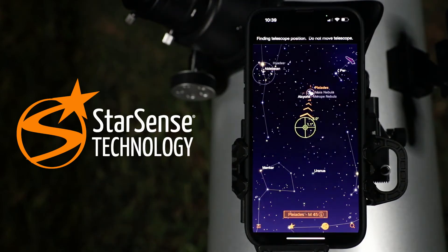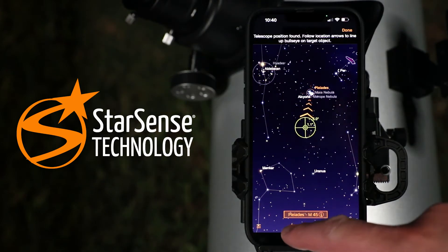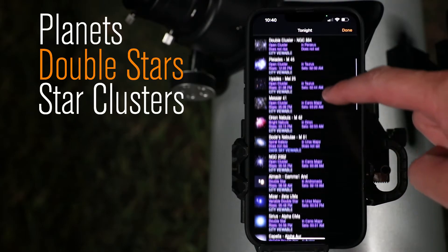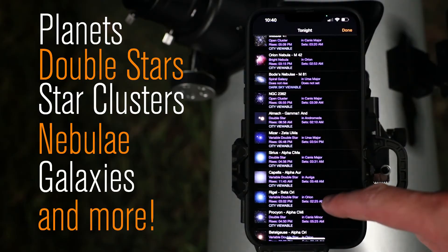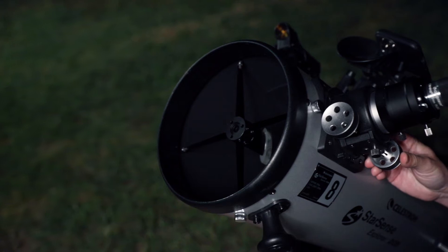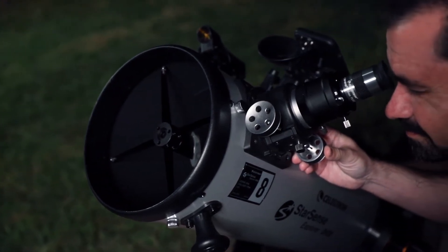With StarSense Explorer's patented sky recognition technology, there's no learning curve. You'll be able to locate planets, double stars, star clusters, nebulae, galaxies, and more on your first night out. StarSense Explorer technology meets massive aperture for the brightest, most detailed views.